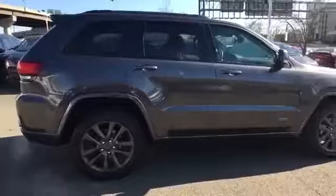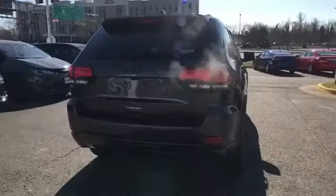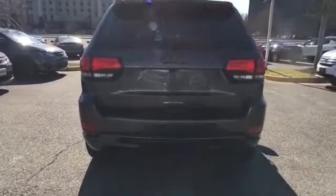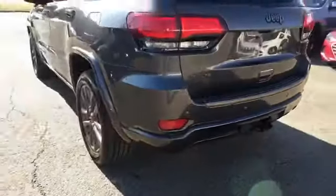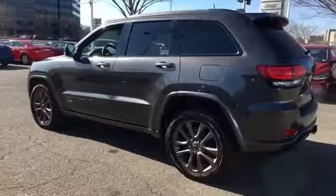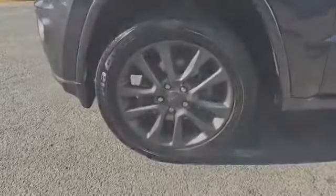Features include side view mirrors with turn signals, satellite radio, multi-zone air conditioning, four-wheel drive, parking aid sensor, heated side view mirrors, leather seats, wood grain trim, backup camera, passenger seat adjustable lumbar support, memory seat, heated rear seats, and tinted windows.